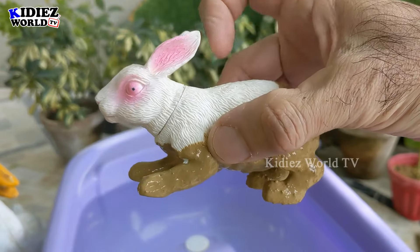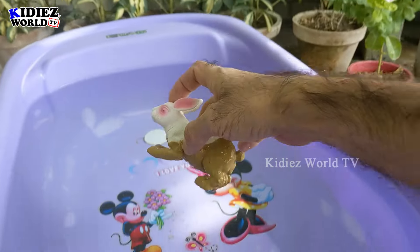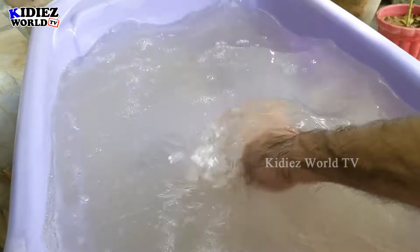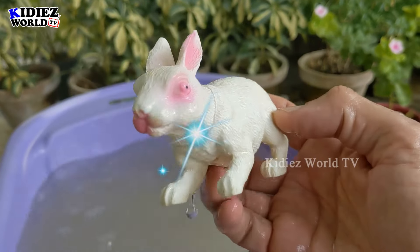How beautiful he is — white color, pink shade. Wow, so cute! Let's wash him. Here we go, rabbit!